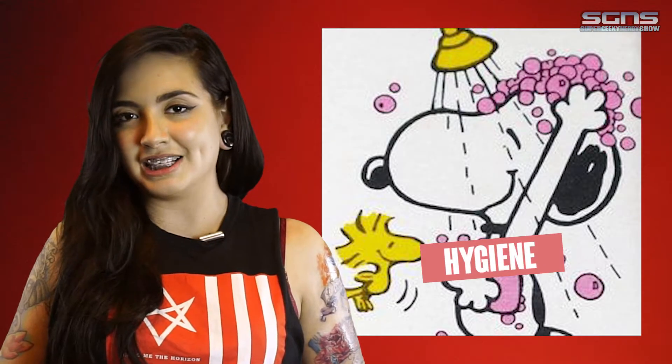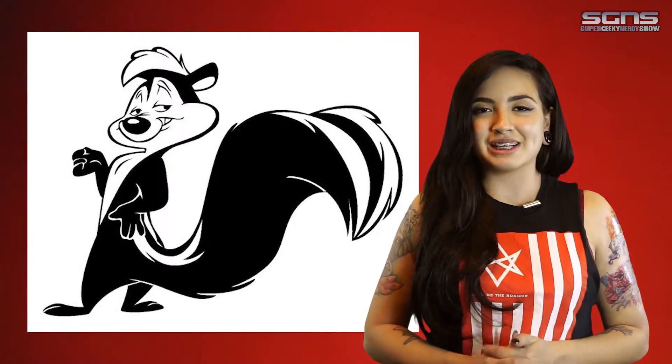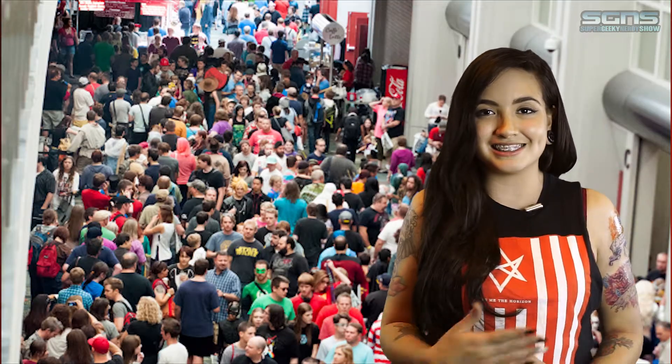Number 9: Proper hygiene. Nobody wants to be near you if you stink, especially in a big place crowded with a bunch of nerds like us — it's just a no-go. Here's a tip: use the 1-2-5 rule. Shower once a day. Eat at least 2 meals per day. And get 5 hours of sleep.